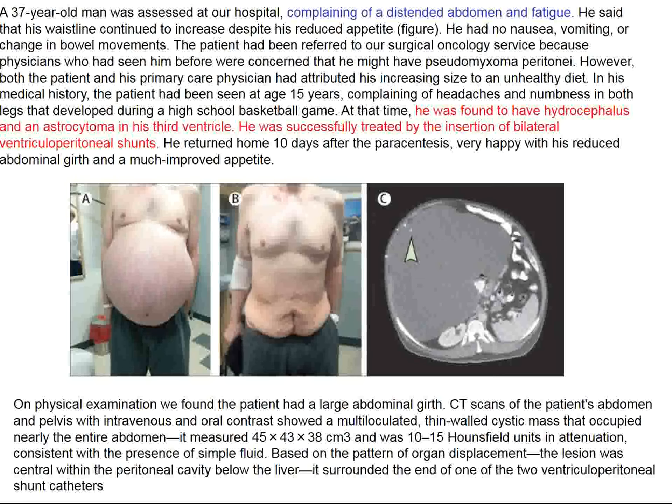We close with a 37-year-old patient who comes to the emergency room appearing very distended. His doctor thought he ate too much, but the problem is he doesn't eat enough. History revealed an astrocytoma in childhood that was operated on and treated with bilateral ventriculoperitoneal shunts; we see a huge fluid collection. He received a paracentesis to drain this fluid, thereafter felt much better, and his appetite improved. Thank you for your attention — more about these topics next week when Clinical Journal Club continues.